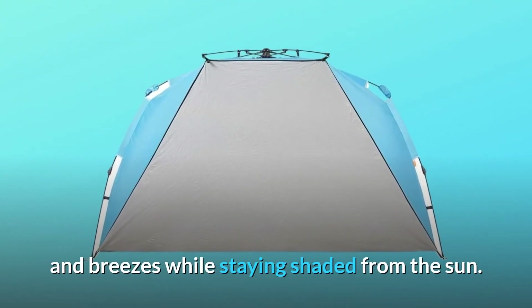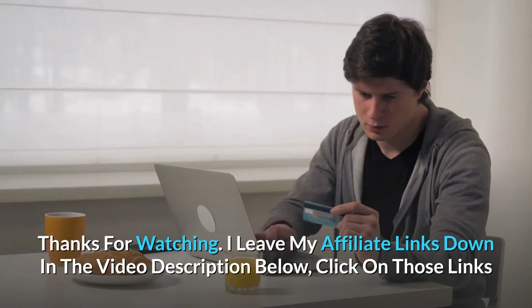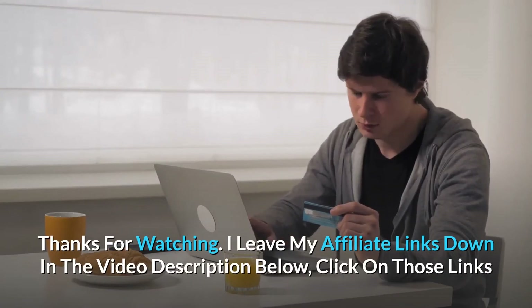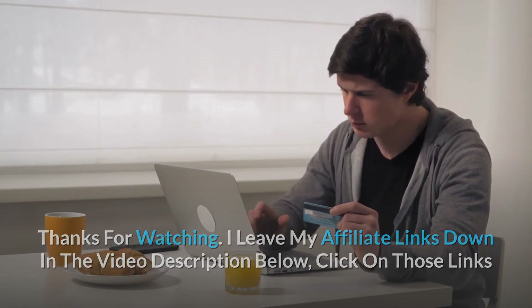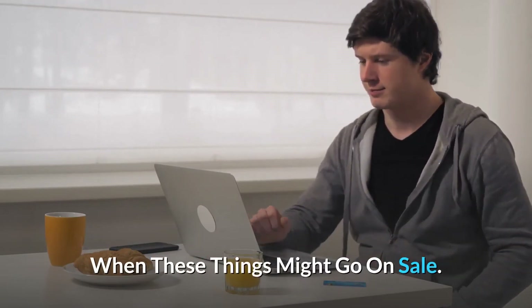And so much more! Thanks for watching. I've left my affiliate links down in the video description below — click on those links and they'll give you the most updated prices in real time. You never know when these things might go on sale.